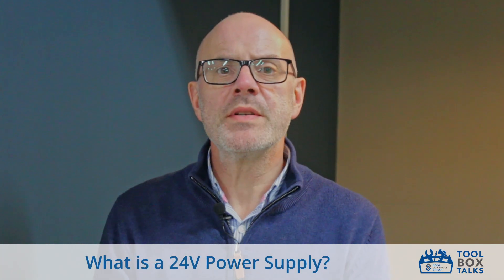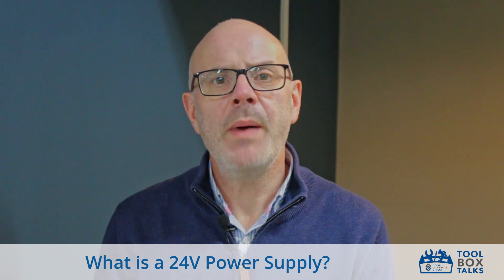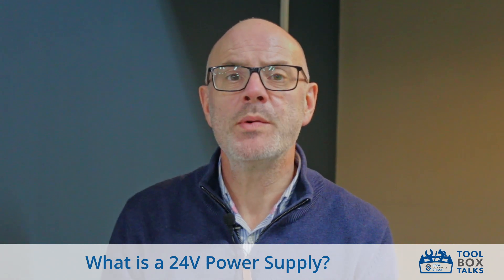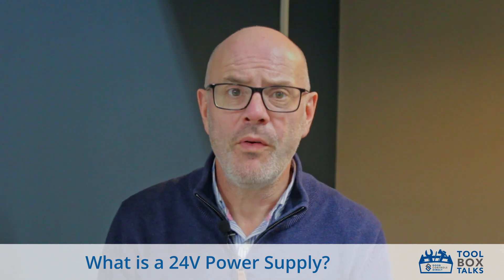A 24-volt power supply delivers a steady 24-volt DC to power devices or systems. It converts mains AC into a regulated 24-volt output, ensuring reliable performance.